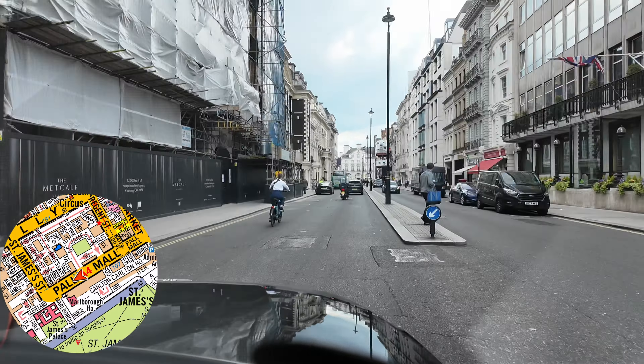From St James's Street we go left onto St James's Place, left into the little forecourt, and set our customers down on the right for the Dukes Hotel.